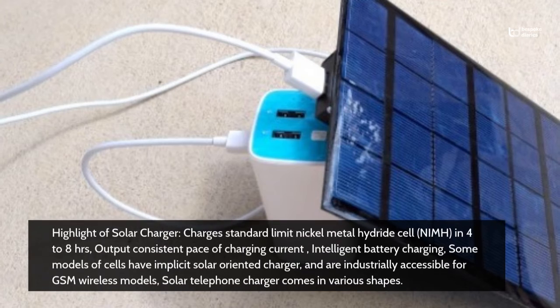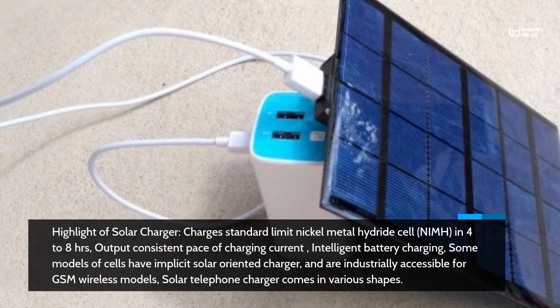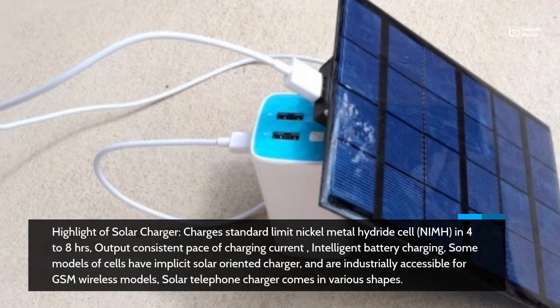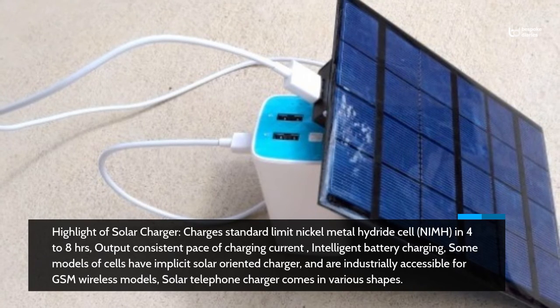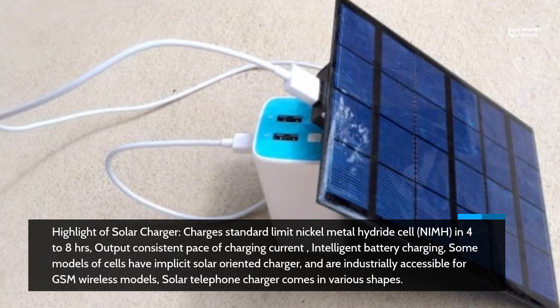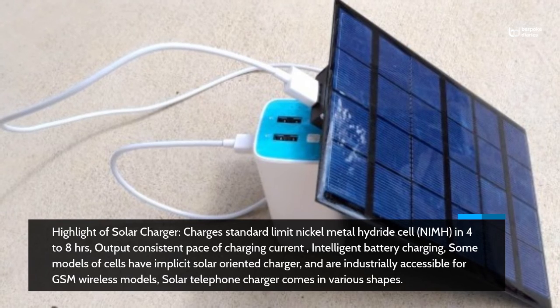Highlights of the solar charger: charges standard limit nickel metal hydride cell (NiMH) in 4-8 hours; output consistent pace of charging current; intelligent battery charging. Some models of cells have implicit solar-oriented charger and are industrially accessible for GSM wireless models. Solar telephone charger comes in various shapes.